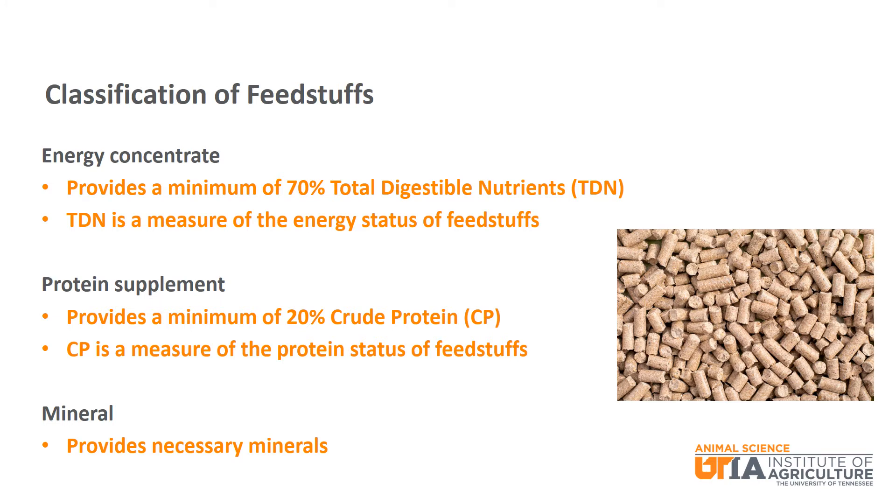Feedstuffs can be classified in many different ways. Today, we will focus on classifying for energy, protein, and minerals. Generally, a feedstuff is considered an energy concentrate when it provides at least 70% total digestible nutrients. TDN is a measure of energy status that is used for beef cattle. If you talk about swine or other species, you would typically use a different energy value.